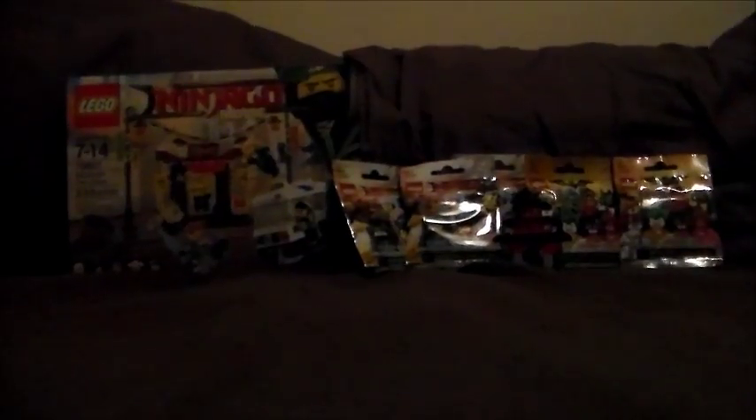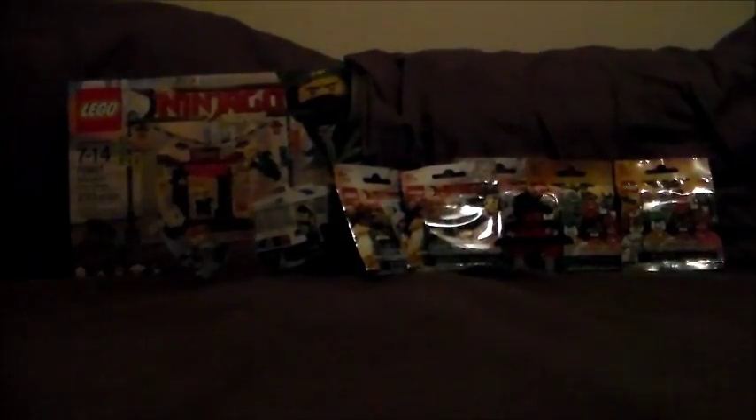Now we are doing the little haul where I got two Lego Batman Mystery Packs, three Lego Ninjago Mystery Packs, and the Ninjago City Chase — set number 70607, 233 pieces, ages 7 to 14. I also got a little bonus item here, so we're going to show this off first.